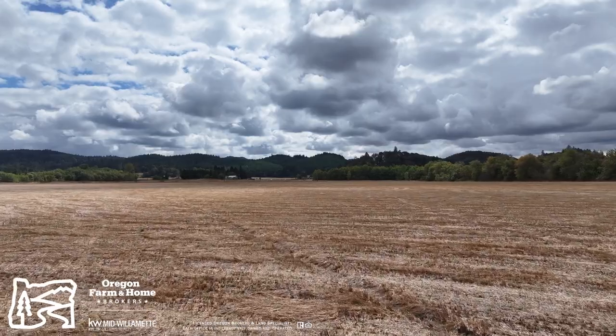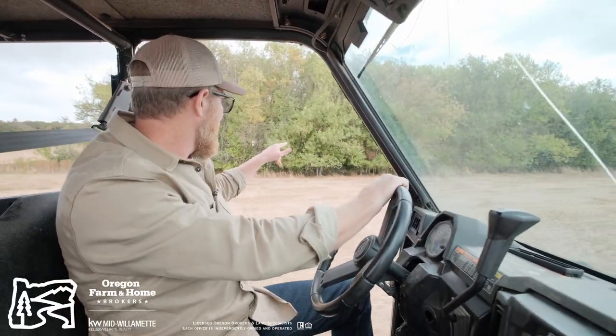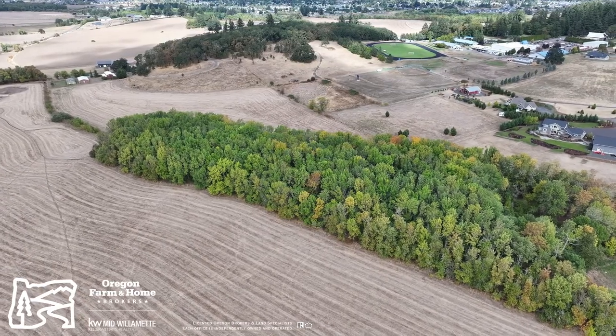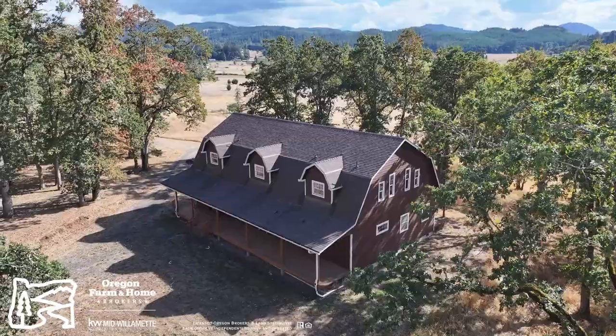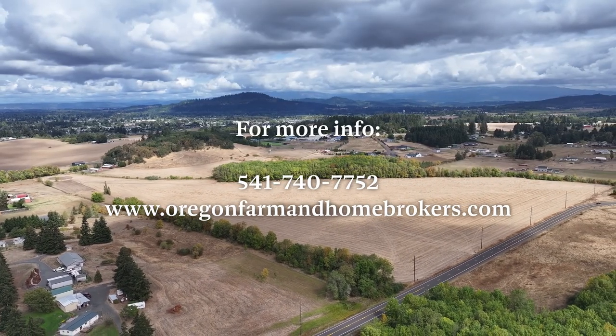It's just a great piece of property. Outside of the farm ground, there's a little island of wetlands, maple groves, and oaks — a really diverse little area. Again, this is Paul Turgesson, Oregon Farm and Home Brokers. We would love to show you this farm. Reach out to us at OregonFarmandHomeBrokers.com or give us a call.